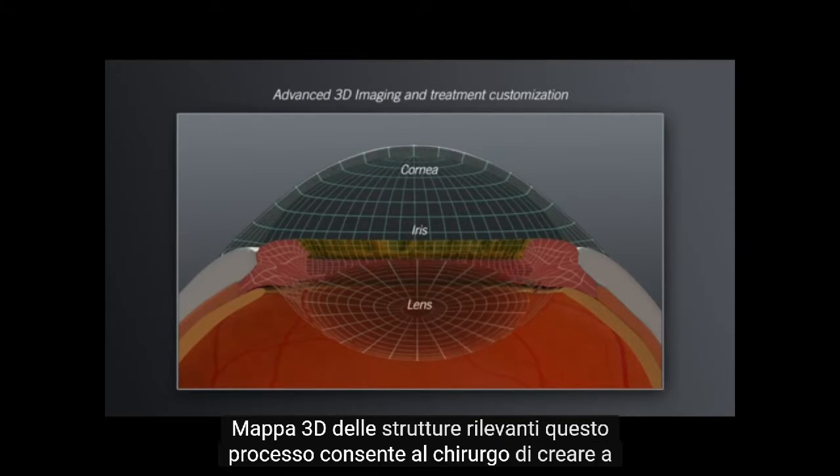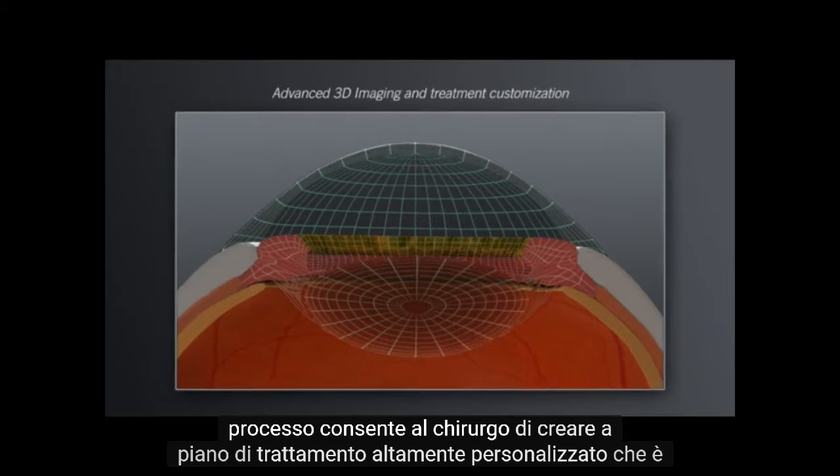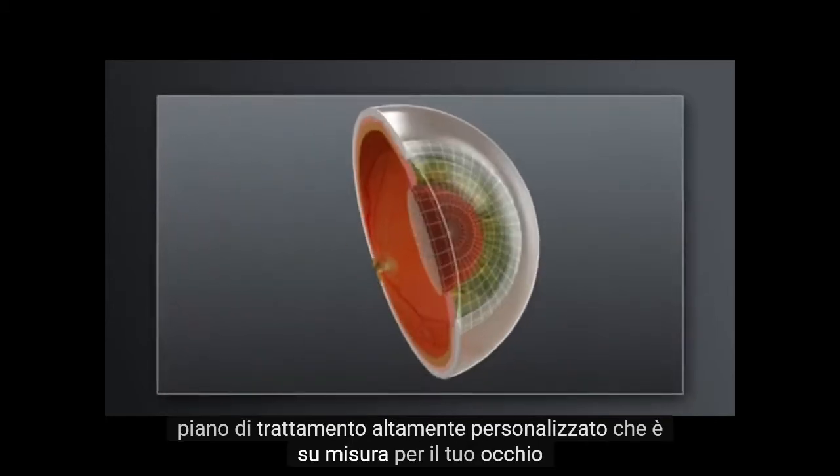This process enables your surgeon to create a highly customized treatment plan that is tailored to your eye.